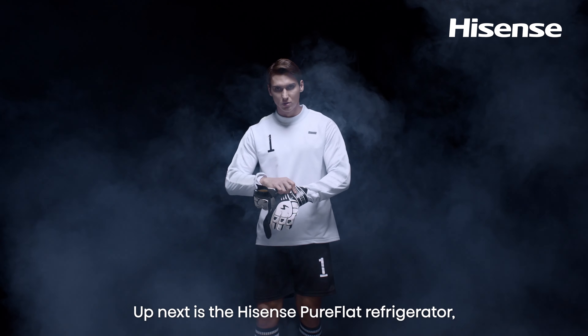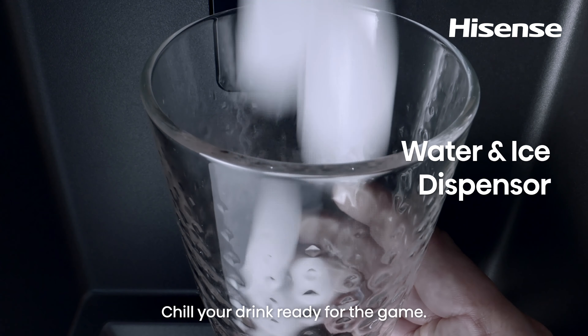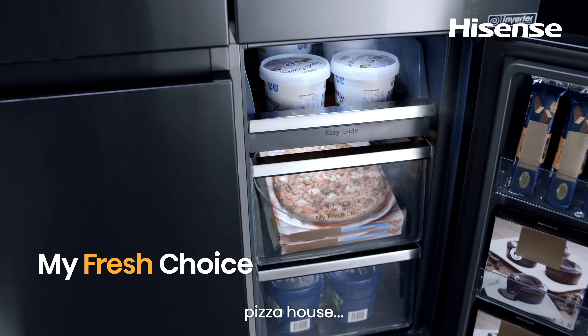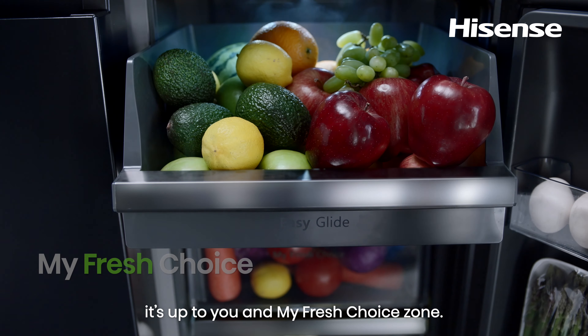Up next is the Hisense Pure Flat Refrigerator. Crushed, cubed — chill your drink ready for the game. Steakhouse, Home Cellar, Pizza House. Whatever you want in the moment, it's up to you in MyFresh Choice Zone.